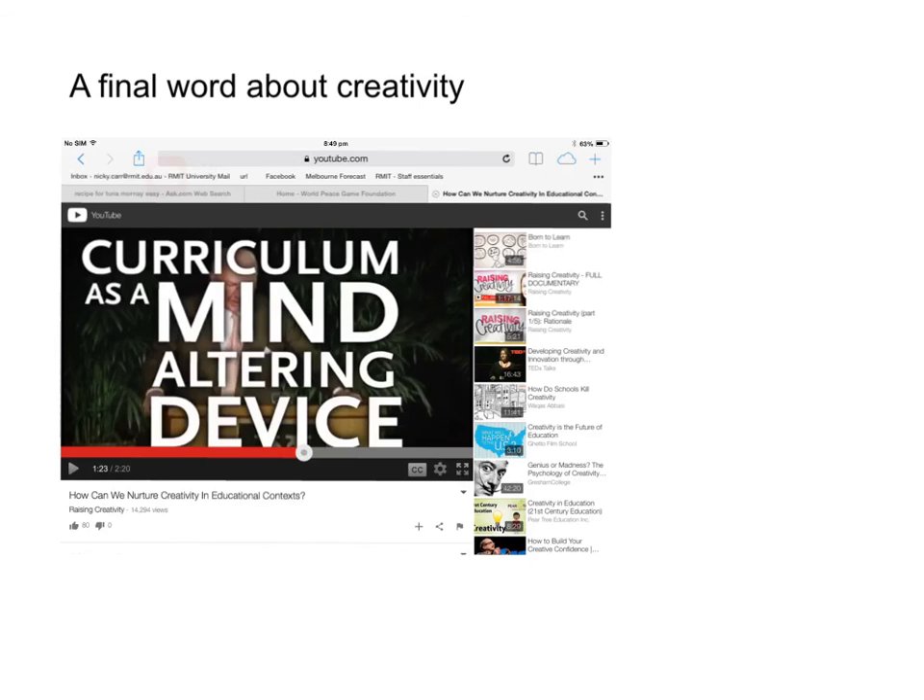In this particular YouTube video — titled 'How Can We Nurture Creativity in Educational Context?' — do a search and it will come up. It runs for 2 minutes 20 and is really well worth watching. Elliot Eisner, one of the many people featured in this short video, thinks of curriculum as a mind-altering device, which I think is a particularly apt way of thinking about the sorts of curriculum that you design for your classroom.